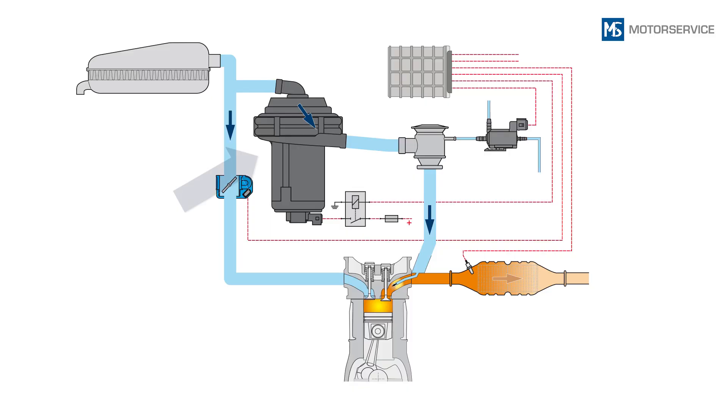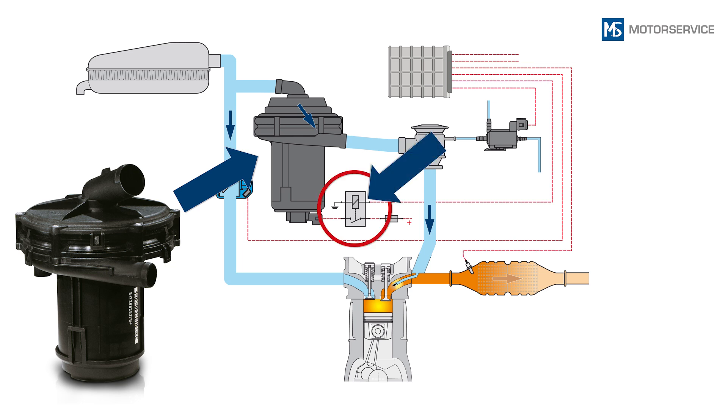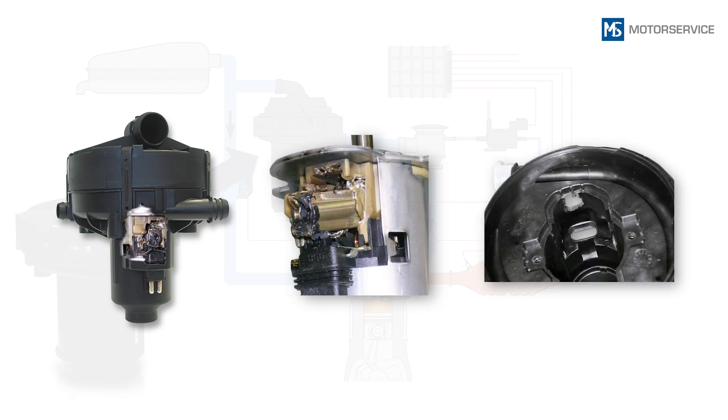A secondary air pump is not designed for continuous operation. After using the Lambda control, or after a maximum of 90 seconds, it will be switched off by the engine control unit. If this doesn't happen because the switching relay has become stuck, overheating damage will be caused. In most cases, signs of melting will be visible on the housing or plug contacts of the secondary air pump, or a strong smell of burning will indicate this.